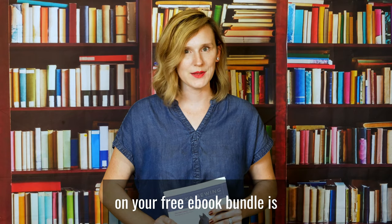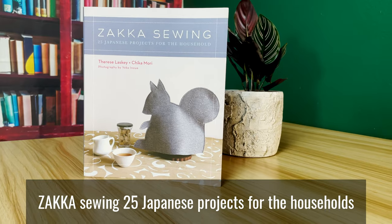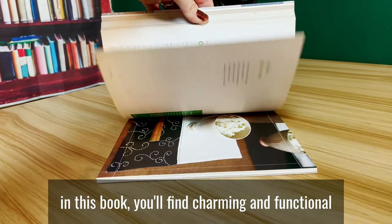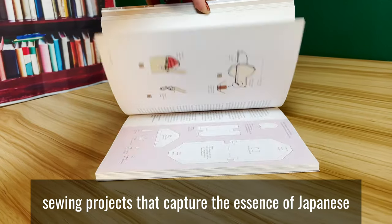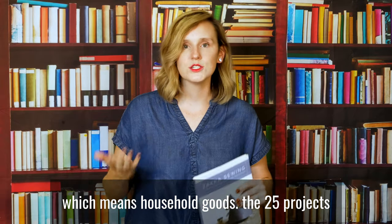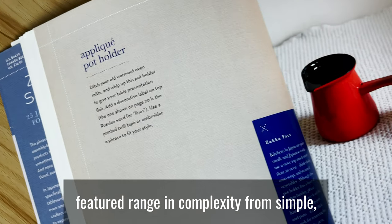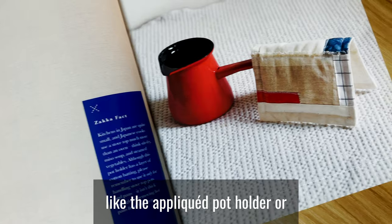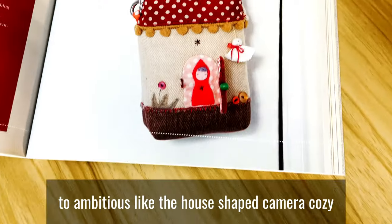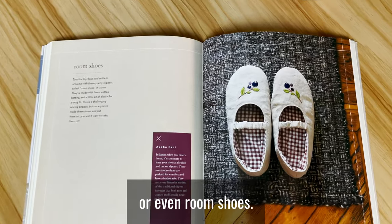The last book in your free book bundle is Zaka Sewing: 25 Japanese Projects for the Household. In this book, you'll find charming and functional sewing projects that capture the essence of Japanese culture and the tradition of Zaka, which means household goods. The 25 projects range in complexity from simple, like the applique potholder or the flower-shaped coasters, to ambitious, like the house-shaped camera cozy or even the room shoes.